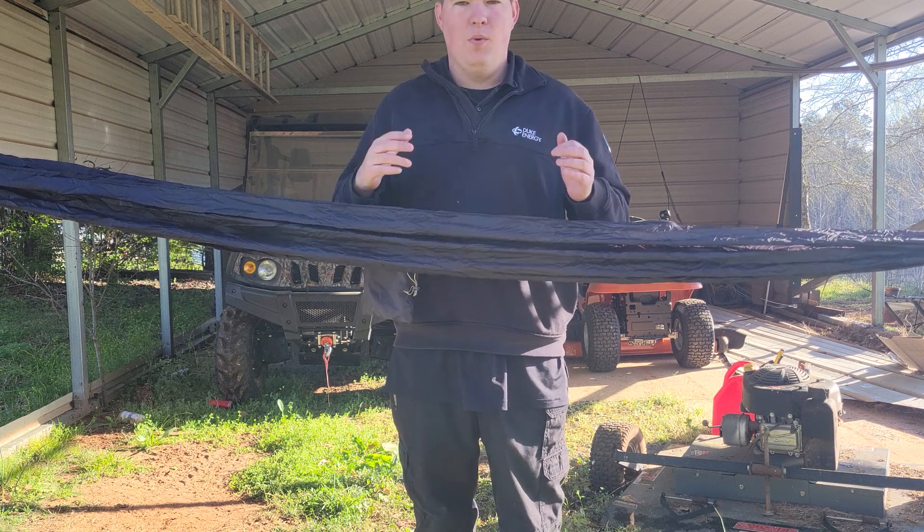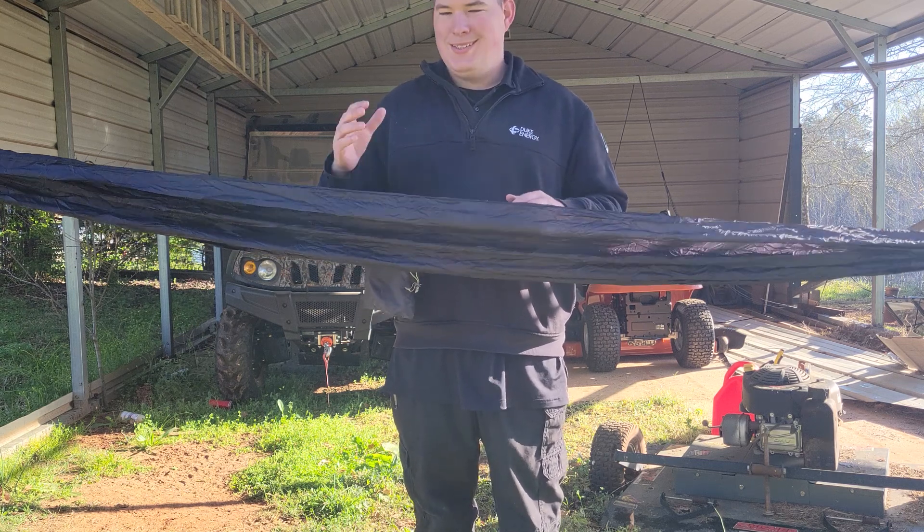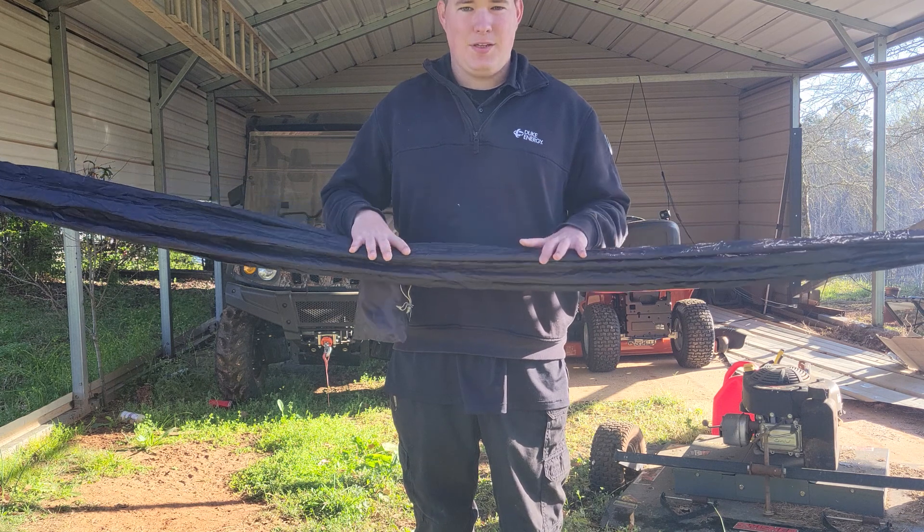Hey guys, T2O here. Welcome back to the E-Type Preparedness channel. In today's video we are discussing hammocks.